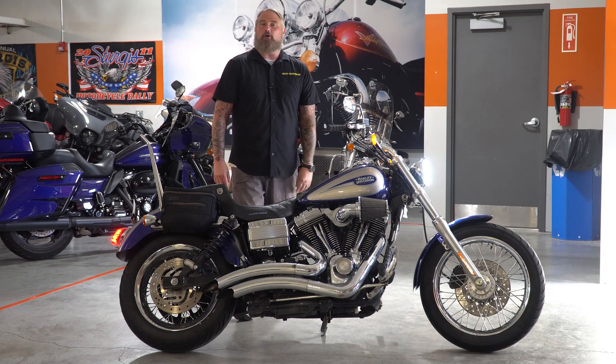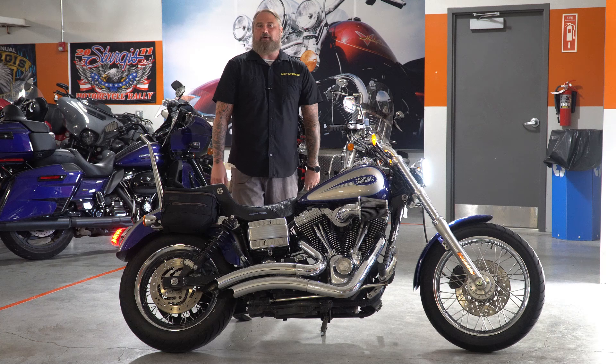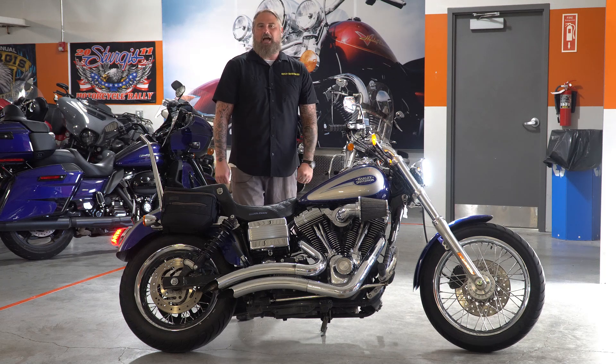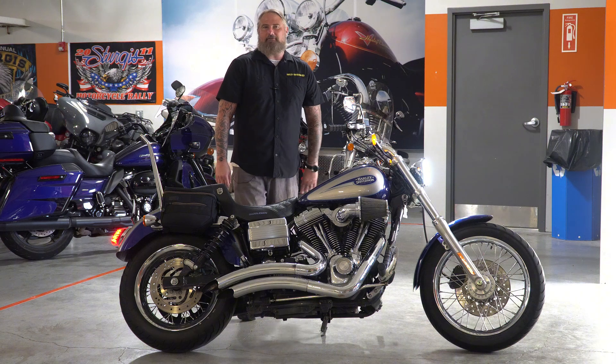If you are local in Omaha, Nebraska and would like to see this 2007 Low Rider up close and in person, please stop out at Dillon Brothers Harley-Davidson today. Come talk to any of our sales staff — they are all happy to help you out. And as always, from the entire Dillon Brothers Harley-Davidson family, thank you so much for checking out our videos. And always remember: gear up, ride safe. Thanks a lot.